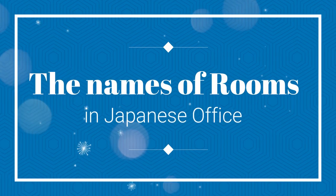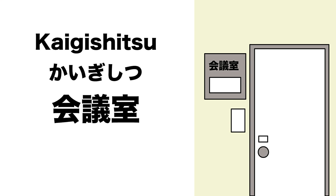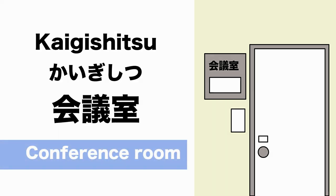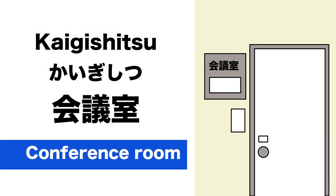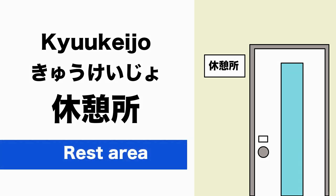Top 19: The Names of Rooms in Japanese Office. 会議室 (Kaigishitsu) is Conference Room. 休憩所 (Kyuukeijo) is Rest Area.